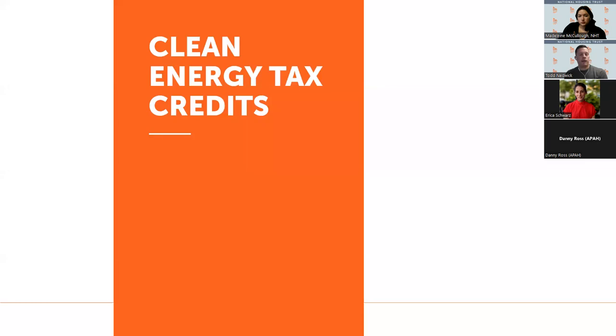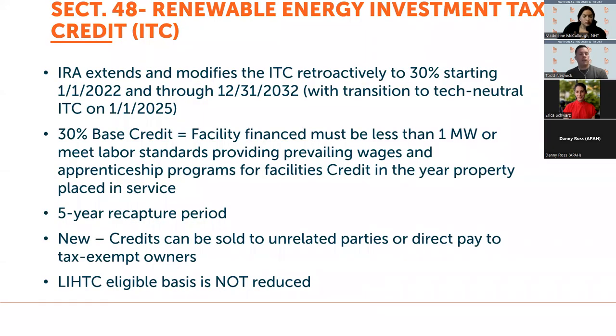Moving on to clean energy tax credits — the Section 48 Renewable Energy Investment Tax Credit, which the IRA extended through 2032 and reinstated a 30% base tax credit rate. That 30% base credit applies to facilities less than one megawatt or facilities that meet labor standards by providing prevailing wages and apprenticeship. There's a five-year recapture period. New with the IRA, these credits can be sold to unrelated parties or provided as direct pay to tax-exempt owners. The IRA also made it possible for this tax credit to be used in low-income housing tax credit properties without reducing eligible basis.